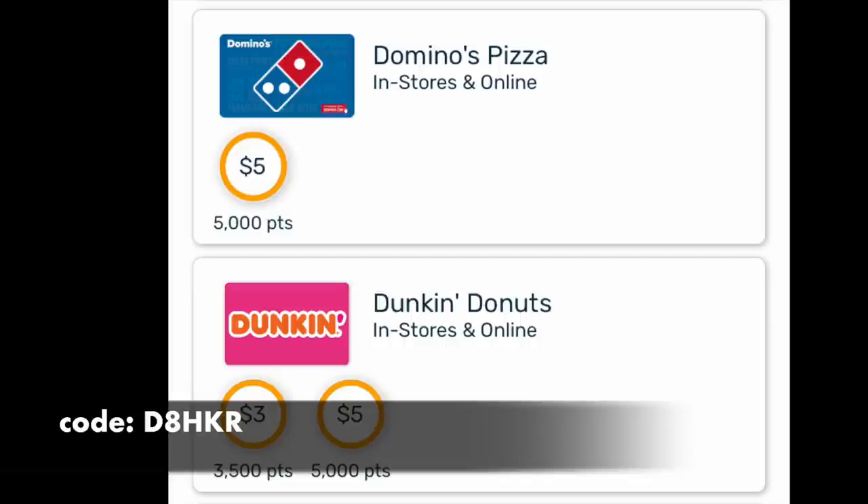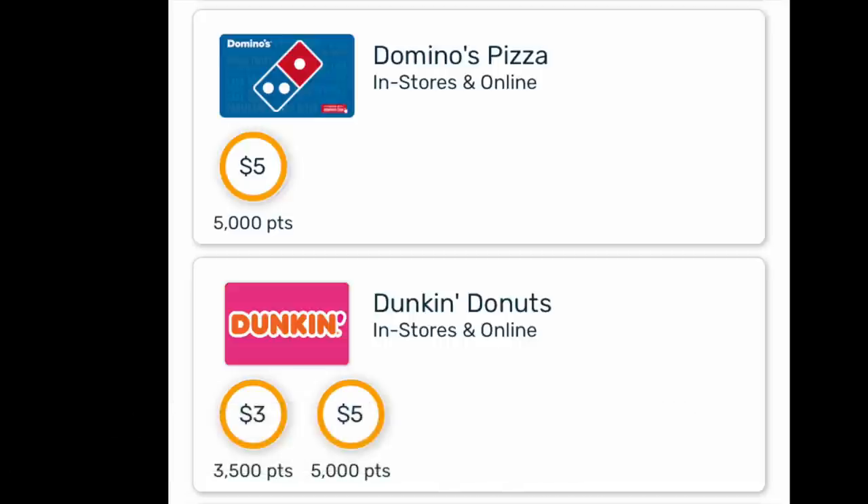So if you're interested, this is for new signups only — please check out the link in the notes and don't forget to use my referral.